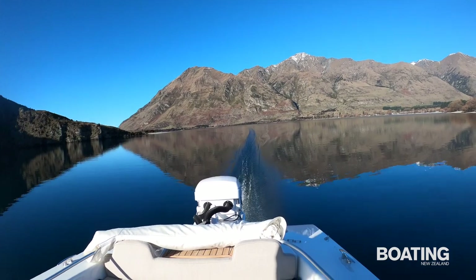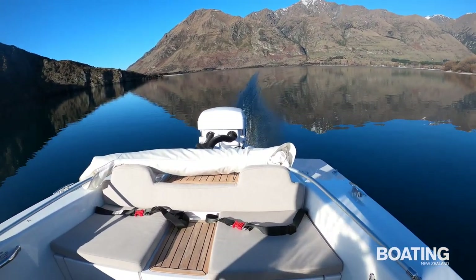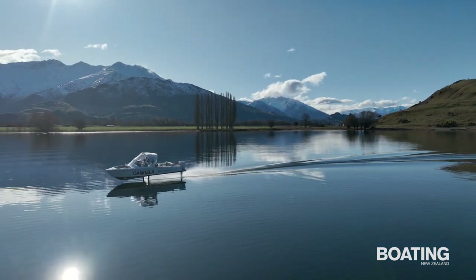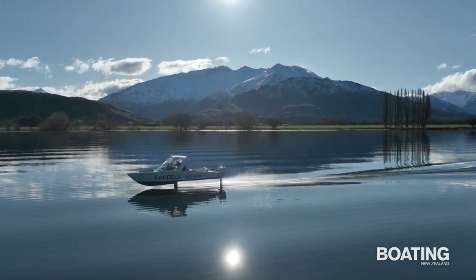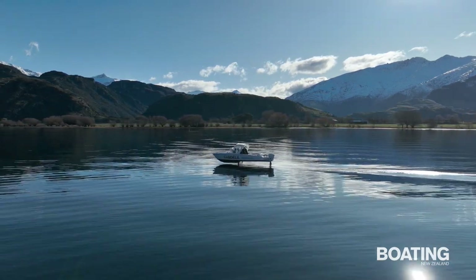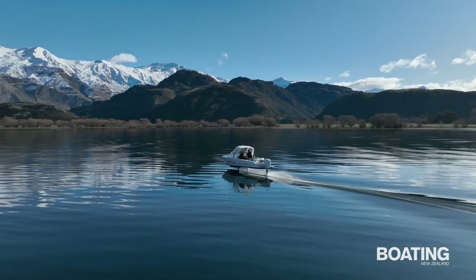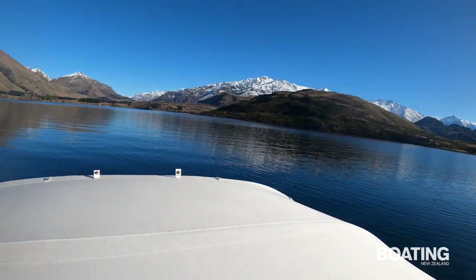There's no wake to speak of, regardless of speed. Range and endurance is pretty decent too — 50 nautical miles in ideal conditions. While boating on Lake Wanaka with his family of four, Machenko regularly travels 35 nautical miles depending on wind and wave conditions.